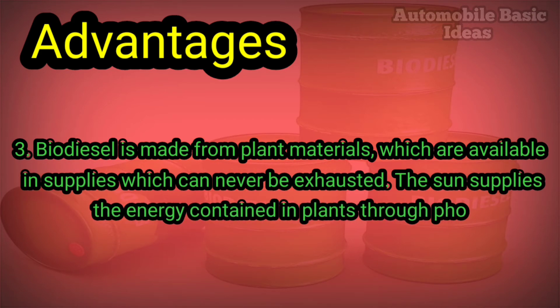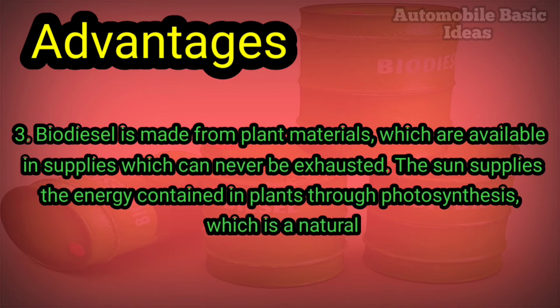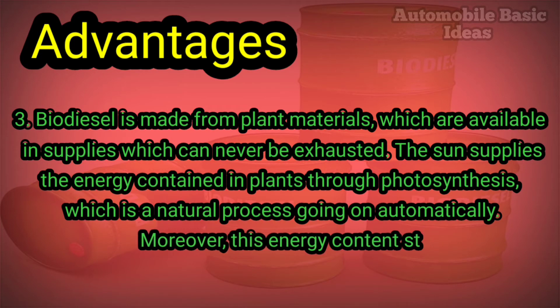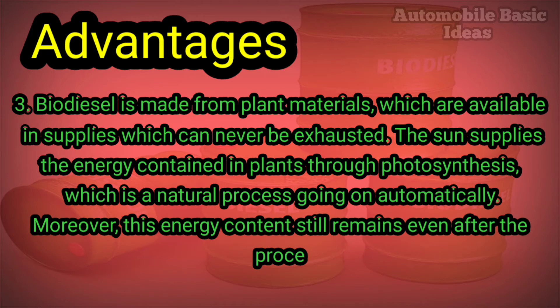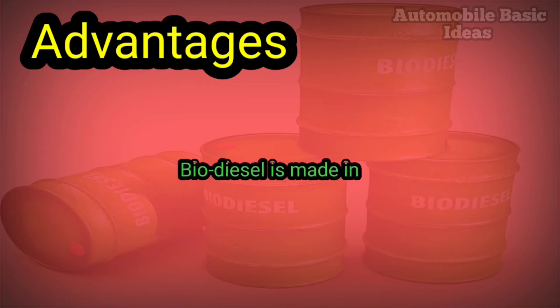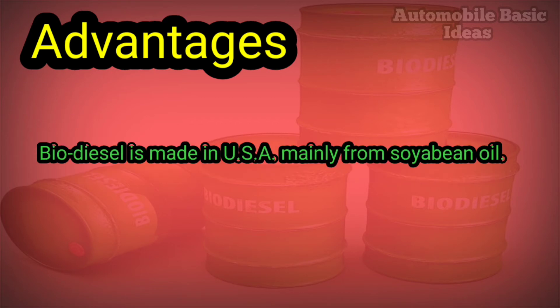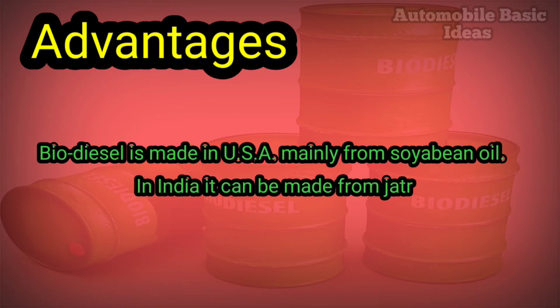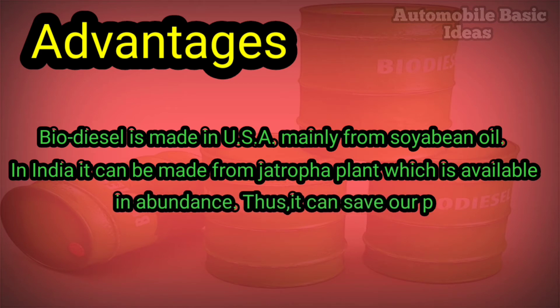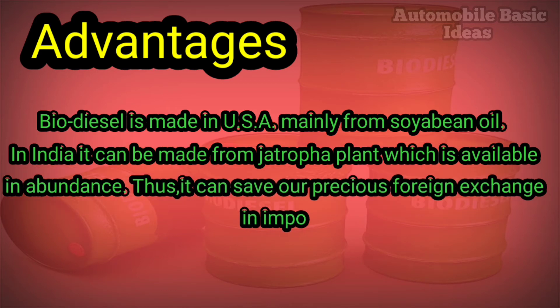The sun supplies the energy contained in plants through photosynthesis, which is a natural process going on automatically. Moreover, this energy content still remains even after the processing of plants into other materials. Biodiesel is made in the USA mainly from soybean oil; in India it can be made from the Jatropha plant, which is available in abundance, thus saving precious foreign exchange in importing costly crude petroleum.